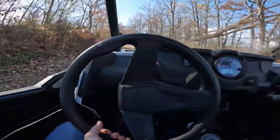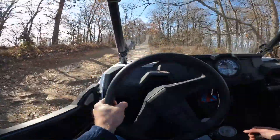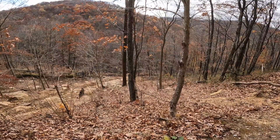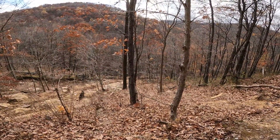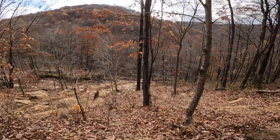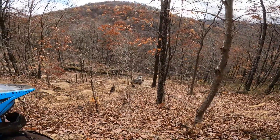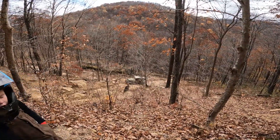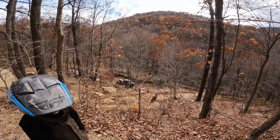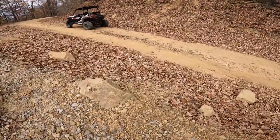There's a Jeep. I would not bring a Jeep up here — we're on a pretty narrow trail. But look at that, he made it. Big wheels! All right, let's go — they made it!